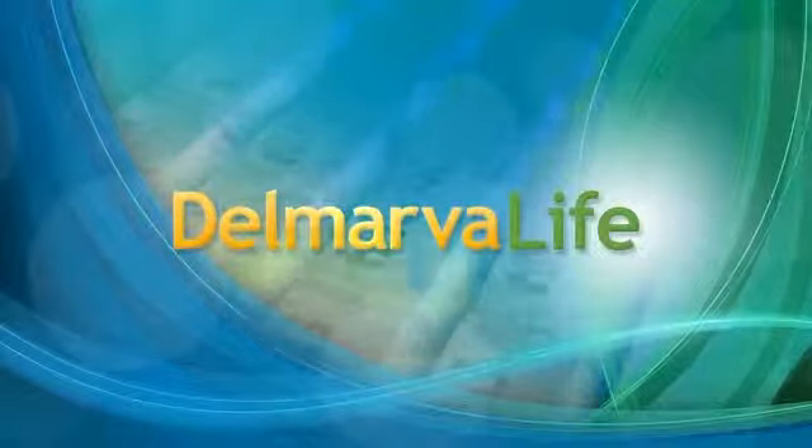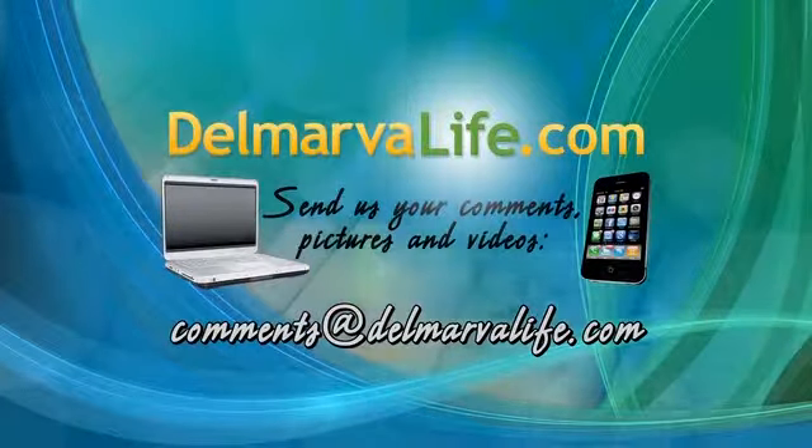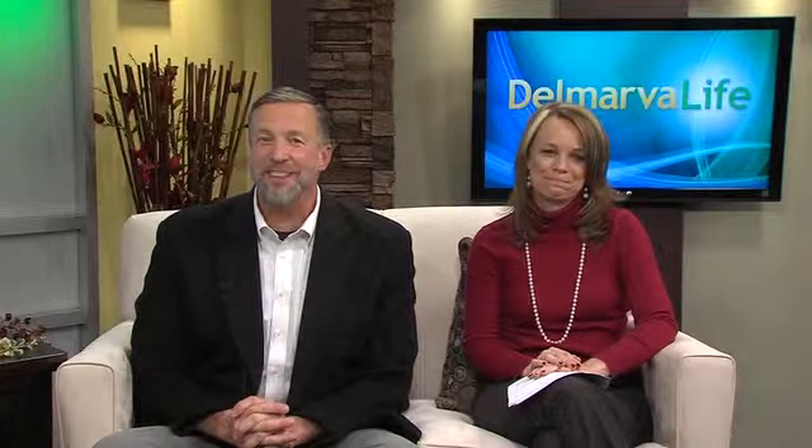If you would like more information on Aqua Pools and Spas, including services offered, testimonials, and contact info, go to DelmarvaLife.com and click on the show tab. Dan, Celeste, thank you so much for coming. Still ahead on Delmarva Life, Brian Spiros at the Public Library in Berlin, which has a lot of stuff going on.